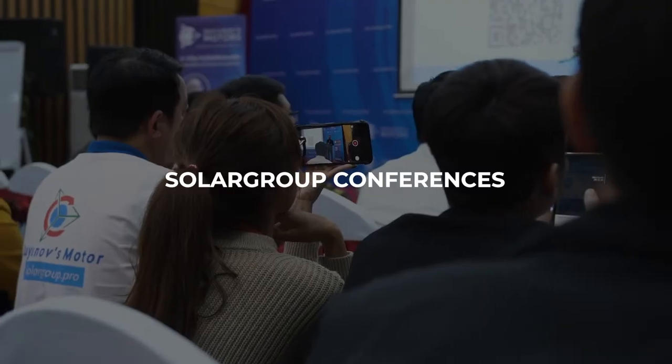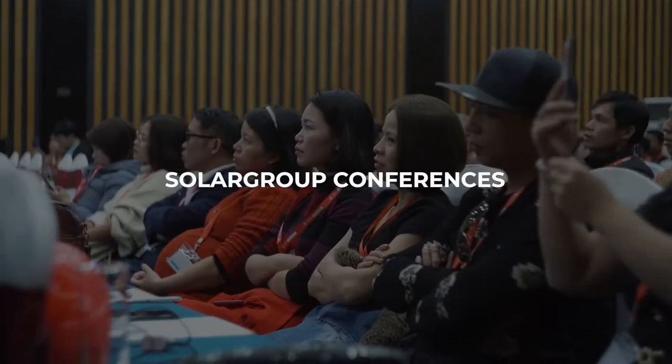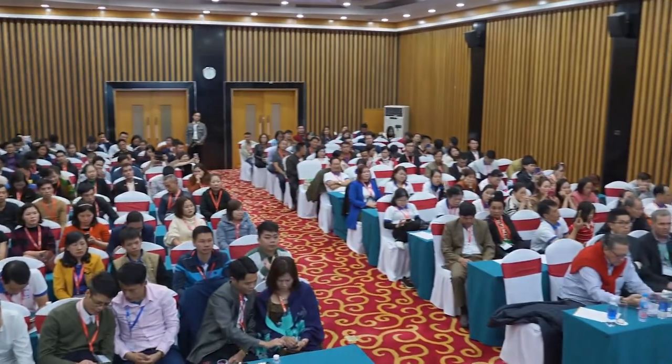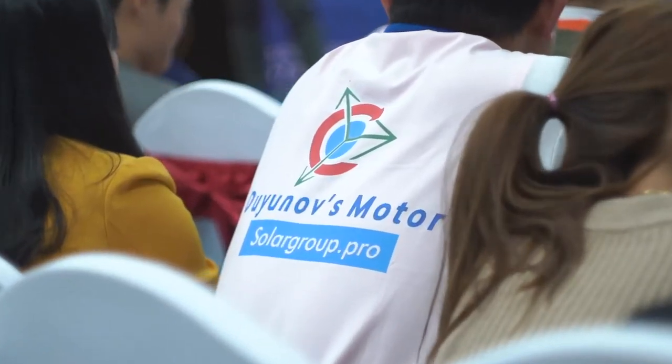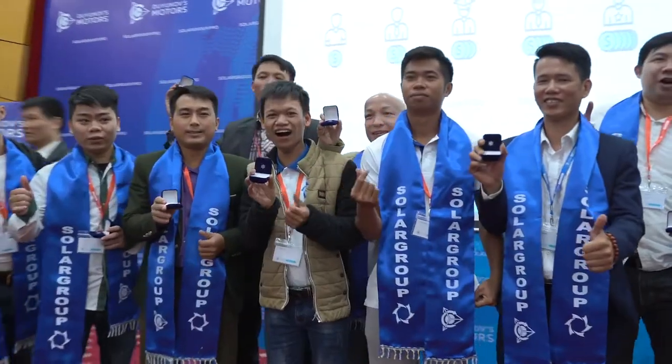In October, Solar Group is preparing to hold offline conferences in several countries: October 9th in Hanoi, Vietnam; October 16th in Ho Chi Minh City; and October 22nd in Surabaya, Indonesia. Indonesia and Vietnam are among the top five countries in terms of investment in the project. For people living in these countries, the conferences will be a great opportunity to speak with Solar Group management personally and get the latest news about the development of the project. These are the first events in a series of conferences scheduled until the end of the year.